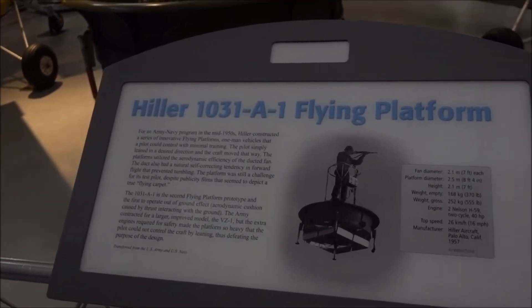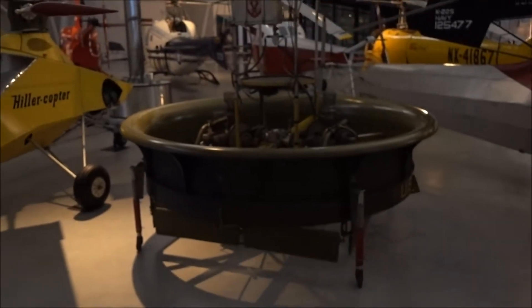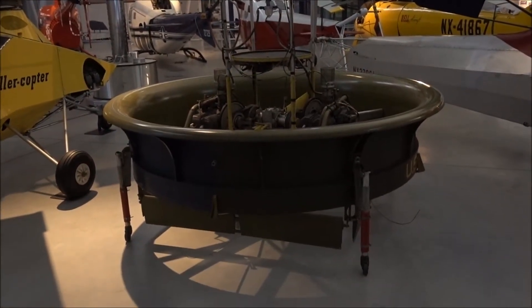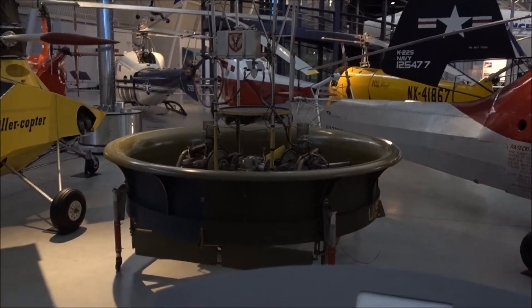Here's a scary looking thing — it's a Hiller flying platform. A guy stood in the middle of that and it went up vertically. It's the 1950s — no thank you. This looks even worse.